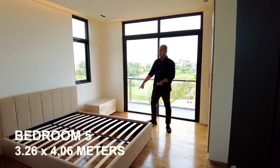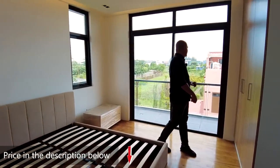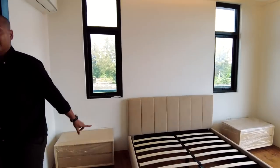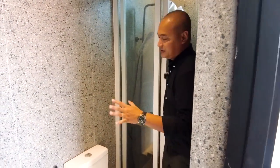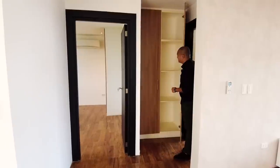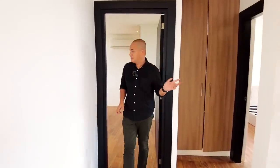For bedroom number five — included is the bed frame, just provide your own mattress. There's a floor-to-ceiling cabinet, access to the balcony via floor-to-ceiling windows with great natural light. The flooring on the third floor is nara wood parquet. The ensuite toilet and bath has the same design as the other rooms. And before going to bedroom six, there's also a floor-to-ceiling cabinet here for linens and curtains — ensuring each floor is well-organized with its own storage.